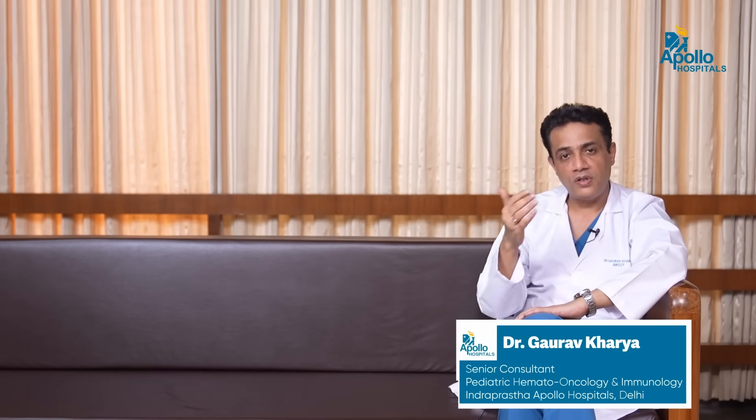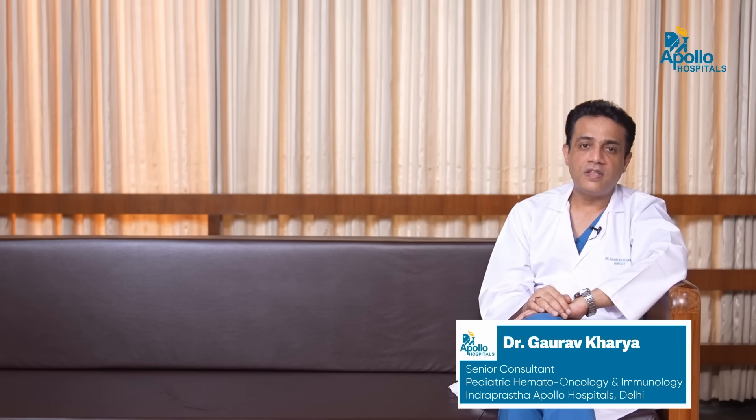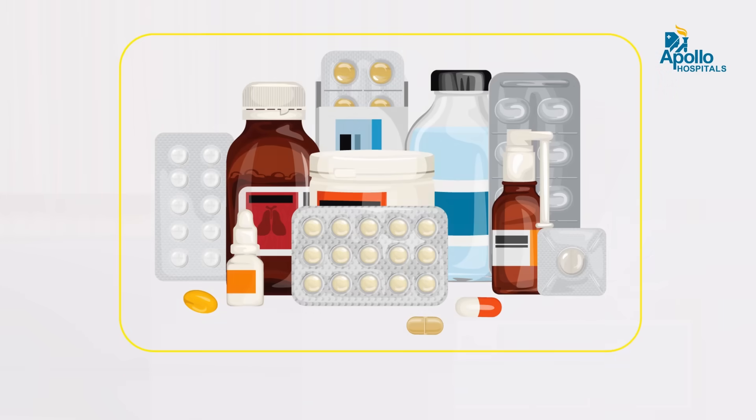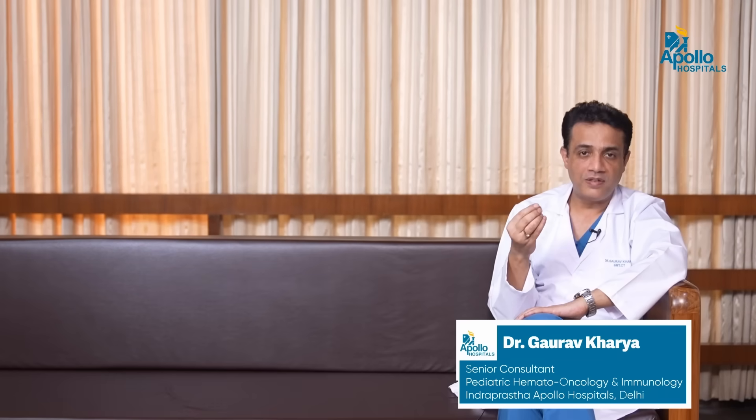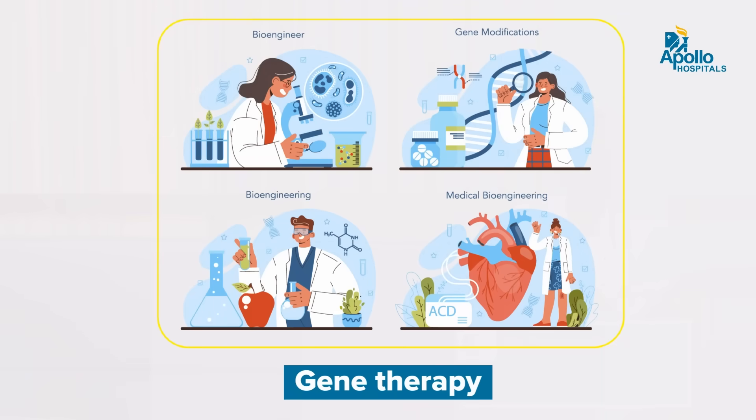After 10 to 15 transfusions, or when the ferritin or iron level goes beyond 500, these kids need to be started on chelation. This is a very important part of management of Thalassemia Major. Apart from blood transfusion and chelation, these kids need medications to ensure their other body organs are not affected. When we talk about the cure for Thalassemia Major — awaiting gene therapy or genome editing — the only possible cure at this point is a bone marrow transplant.